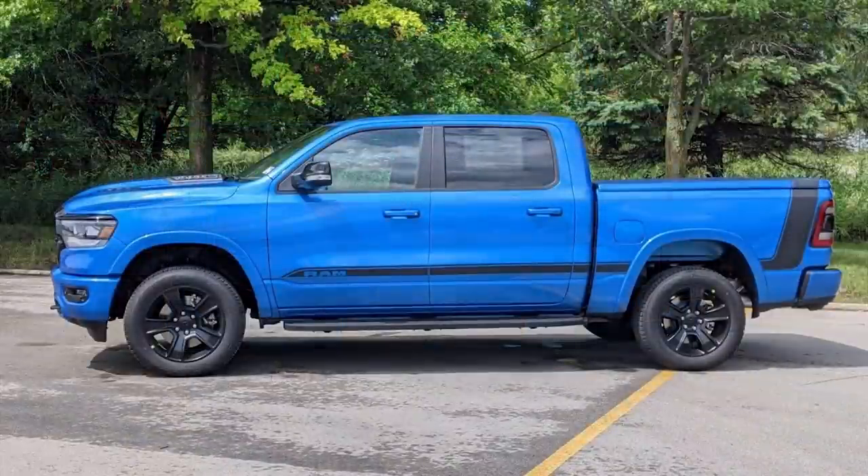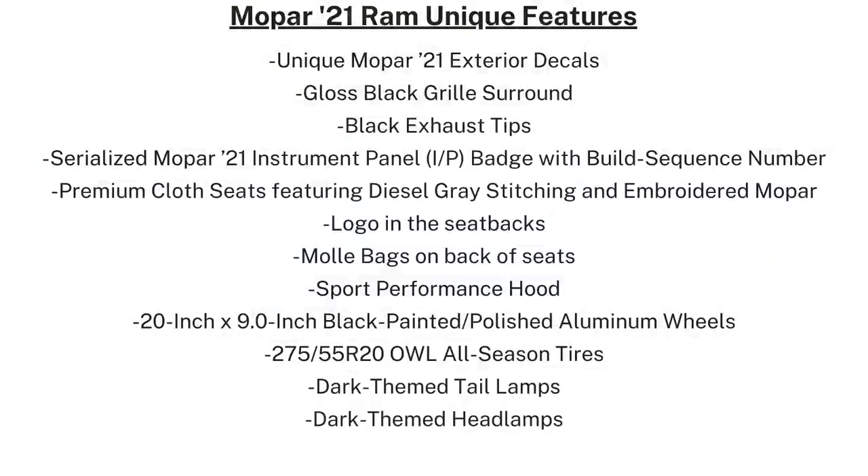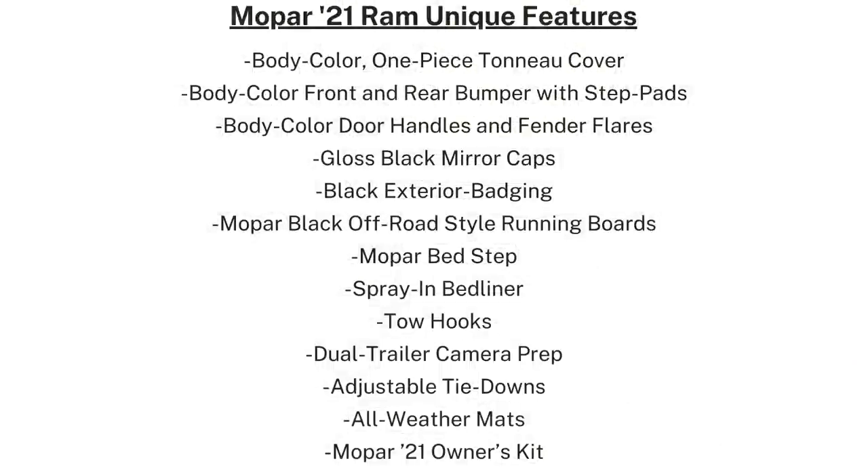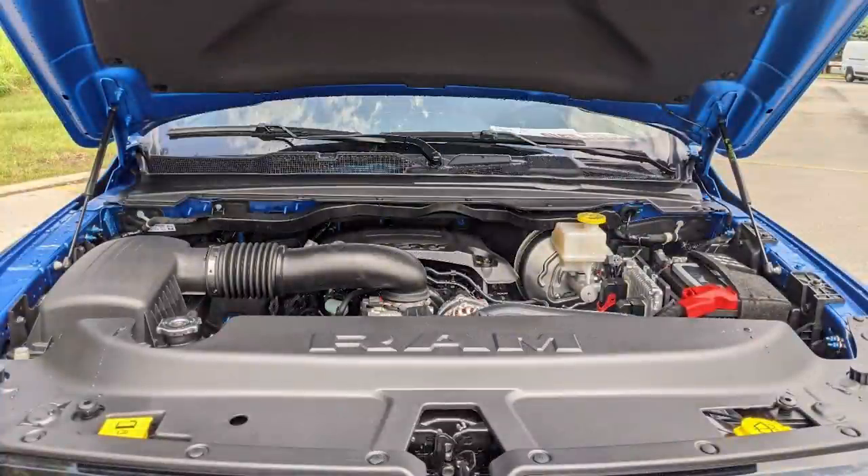Mopar also added some factory options like running boards, a spray-in bed liner, side sills, and more shown on screen. The Mopar 21 also has black exterior decals, premium cloth seats featuring diesel gray stitching and an embroidered Mopar logo, a serialized Mopar 21 instrument panel with your own build sequence number, and an owner's kit. Powering this Ram is the 5.7 Hemi V8 with 395 horsepower and 410 pound-feet of torque, paired with an 8-speed automatic transmission.